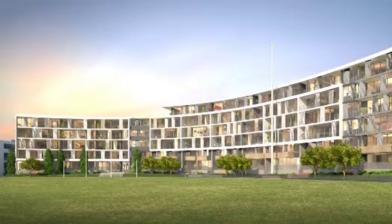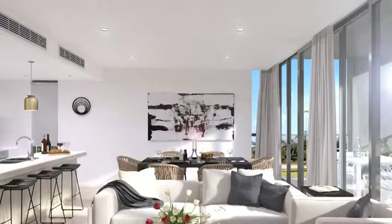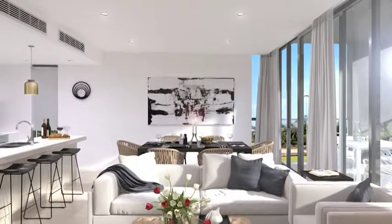Mirvac are building the Grandstand, which is an apartment complex over six storeys. It has one bedroom, two bedroom, and three bedroom apartments, as well as two bedroom terrace homes.